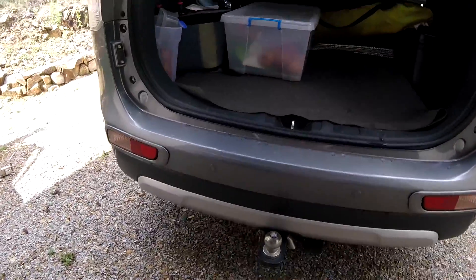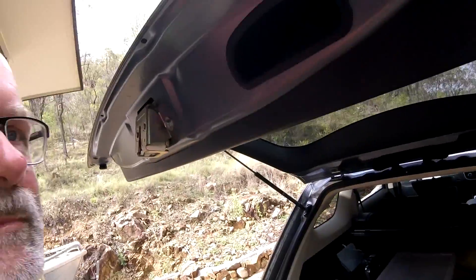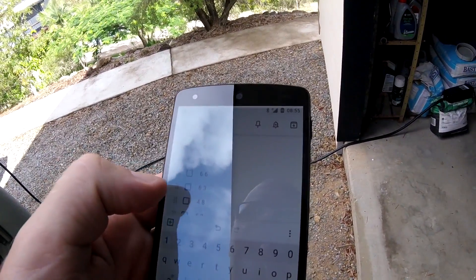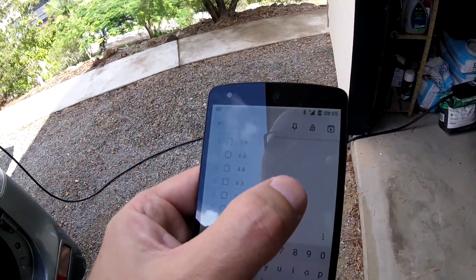So guys, unfortunately this is our last day. In fact, we are leaving in an hour. So we are packing up the car again. Look how low the car is, because we are parking on this little slope here. I took some notes in regards to the charging situation here and how much kilowatt hours we have used.